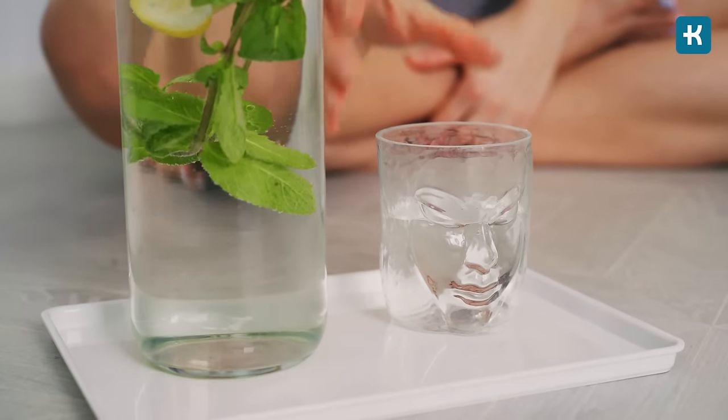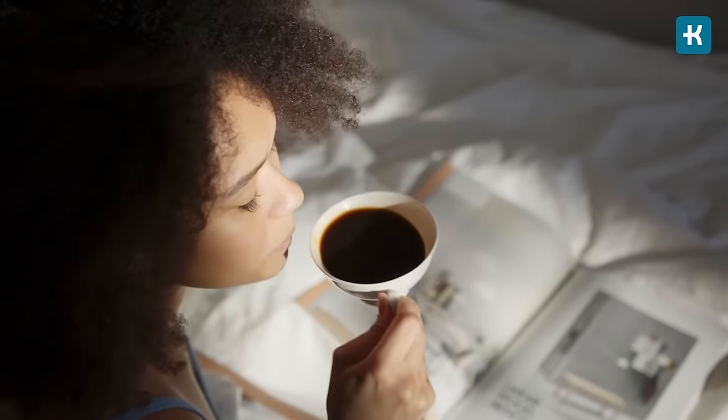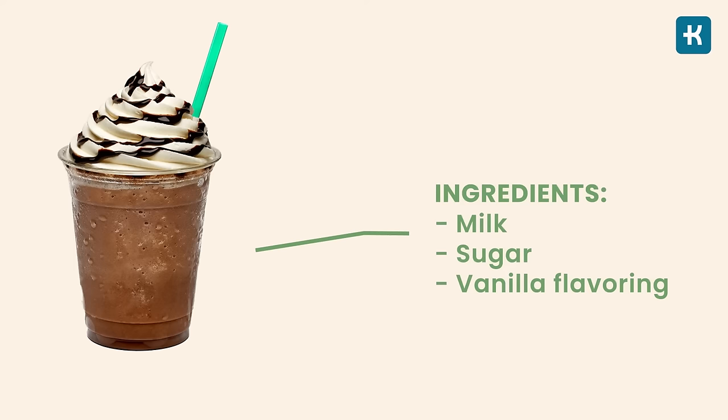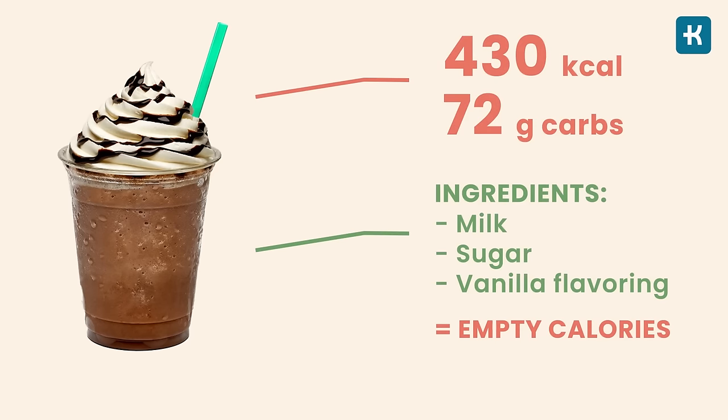The best alternative is to drink water with a slice of lemon, which has less than one gram of carbs and is calorie free. Number three is flavored coffee drinks. If you're a fan of flavored coffee drinks, understand that it's more like a liquid dessert rather than a healthy beverage. Even light versions contain enough carbs to significantly raise your blood sugar levels. For example, a Starbucks Cafe Vanilla Frappuccino — with ingredients like milk, sugar, and vanilla flavoring — gives you numerous empty calories. A 16-ounce size with whipped cream has around 430 calories and 72 grams of carbs.